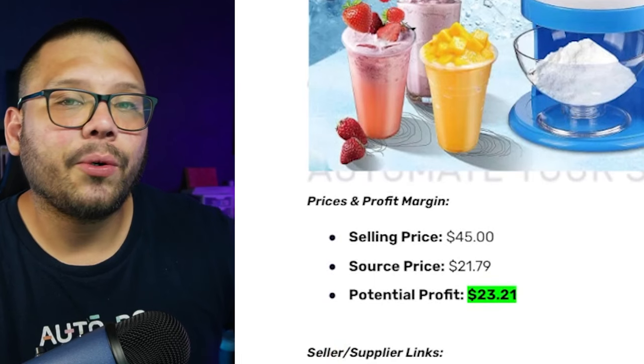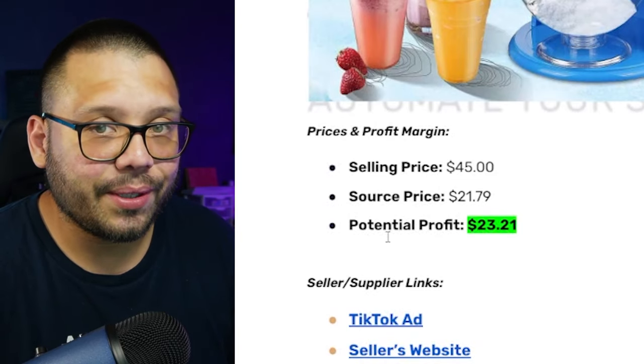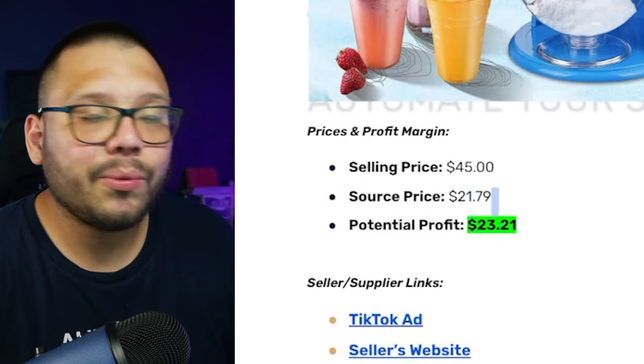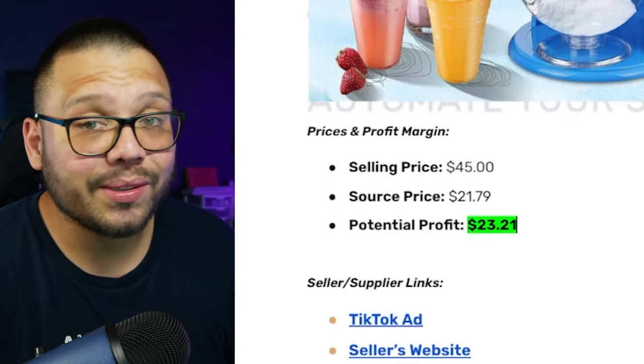AutoDS really streamlines and facilitates the entire process from product importing all the way through order fulfillment. If you've been wanting to try AutoDS but aren't sure about the subscription, you can get started for two weeks for just $1. Going back to our cheat sheet, the selling price is about $45, the sourcing price is $21.79, and our potential profit for this ice machine is about $23.21.